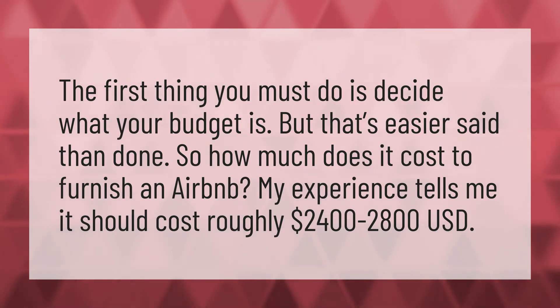The first thing you must do is decide what your budget is. But that's easier said than done. So how much does it cost to furnish an Airbnb? My experience tells me it should cost roughly $2,400 to $2,800 United States dollars.